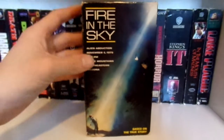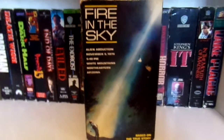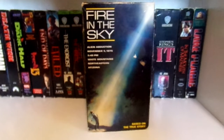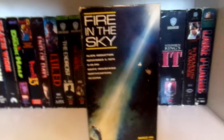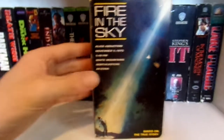Fire in the Sky — a great alien abduction movie. If you haven't seen this and you're a fan of alien abduction or UFO films, this is definitely one to watch. It's semi-inspired by a true story — the person who went through this wrote a book about it, and the movie is highly exaggerated compared to the book, but it is a very, very good movie.